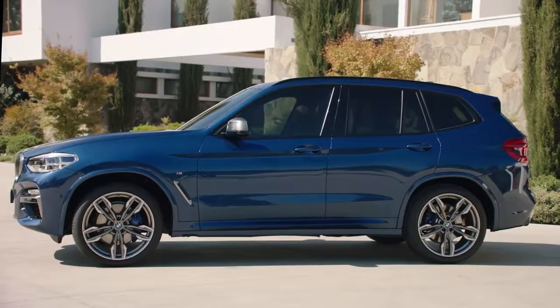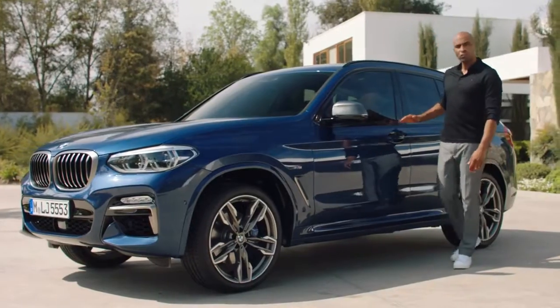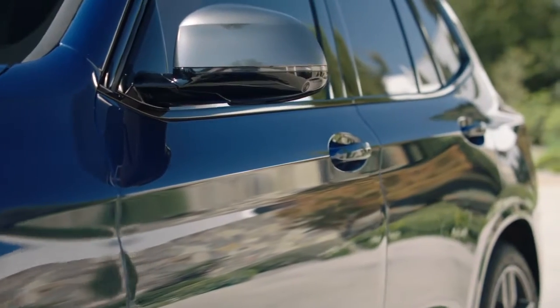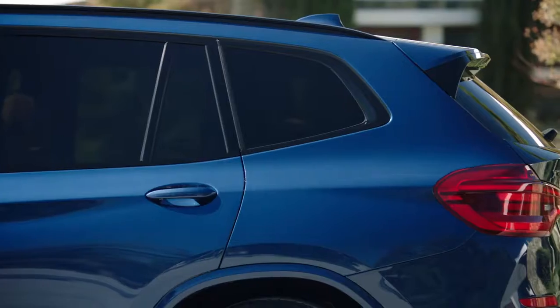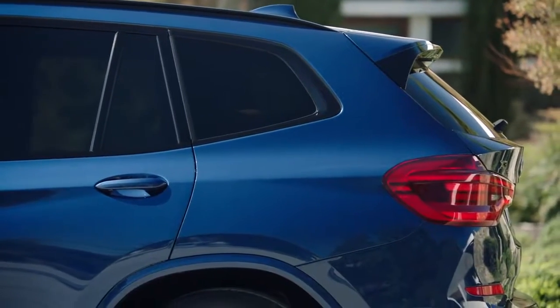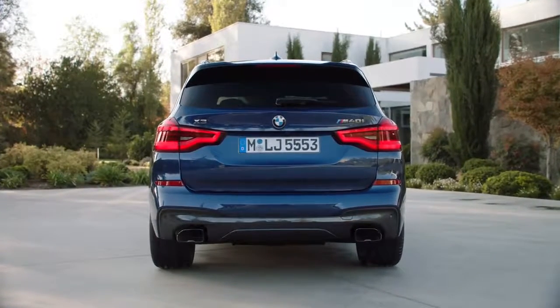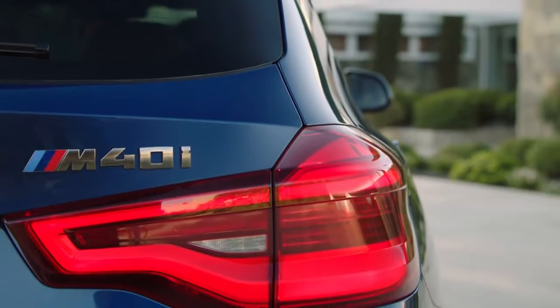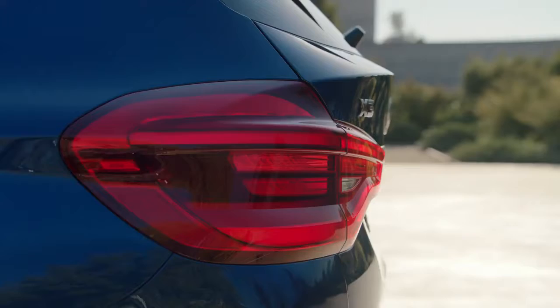From the side, the all-new BMW X3 unfolds its dynamic proportions. Below the horizontal shoulder line, powerful sculpted surfaces make an explicit statement of robustness. The rear is sporty and flat, with the taillights emphasizing the width of the vehicle. This X3 is equipped with the optionally available full LED taillights — a true eye-catcher is their three-dimensional look.